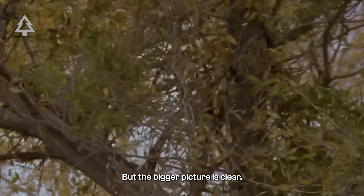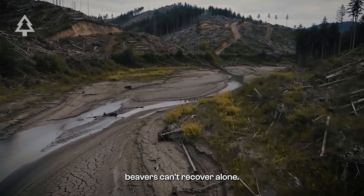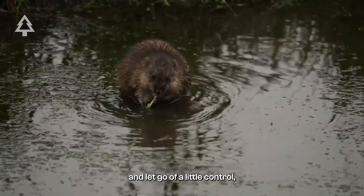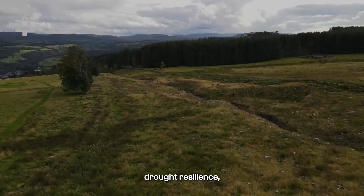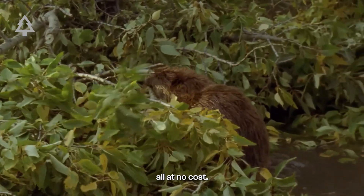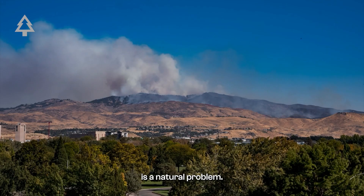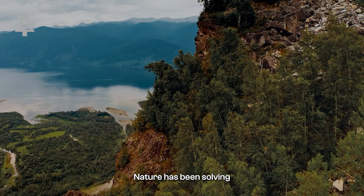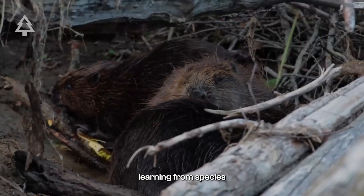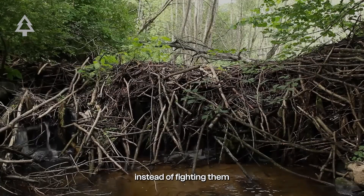But the bigger picture is clear. We've altered ecosystems so much that in many places, beavers can't recover alone. When we give them space and let go of a little control, we get flood protection, drought resilience, wildfire breaks, and thriving biodiversity — all at no cost. And there's a lesson here beyond beavers: climate change is a natural problem we've made worse. Nature has been solving natural problems for millions of years. Learning from species like the beaver, restoring and amplifying their processes instead of fighting them, might be one of our smartest strategies.